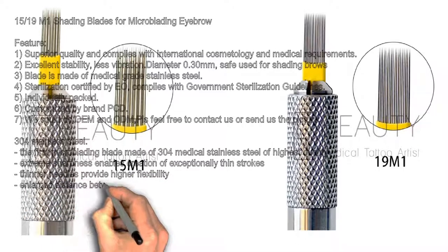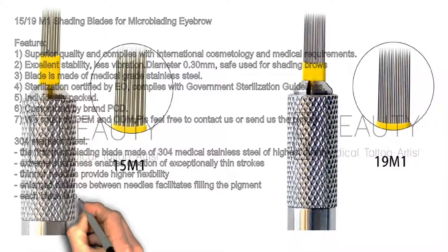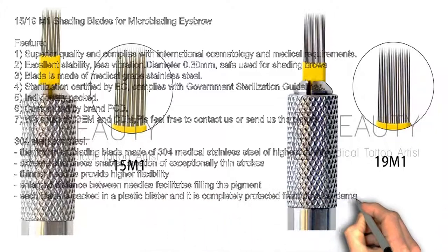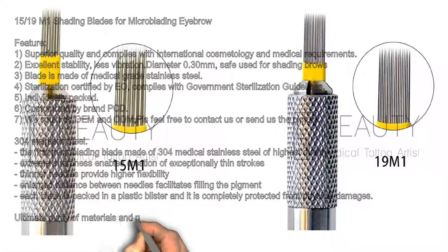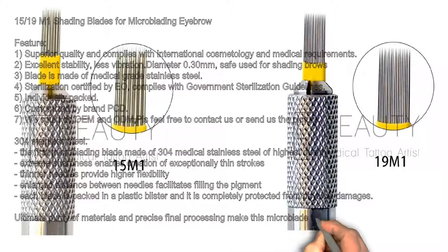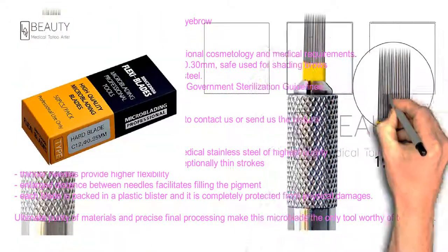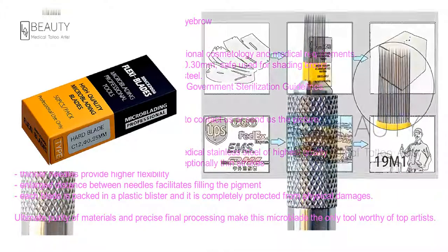Made of 304 stainless steel — the first microblading blade made of 304 medical stainless steel of highest quality. Extreme sharpness enables creation of exceptionally thin strokes. Thinner needles provide higher flexibility. Enlarged distance between needles facilitates filling the pigment. Each blade is packed in a plastic blister, completely protected from physical damage. Ultimate purity of materials and precise final processing make this microblade the only tool worthy of top artists.